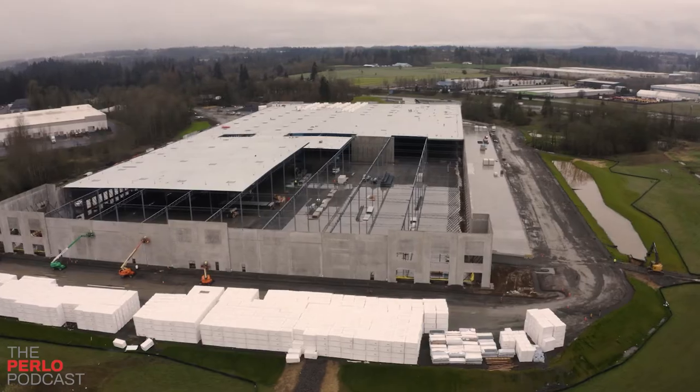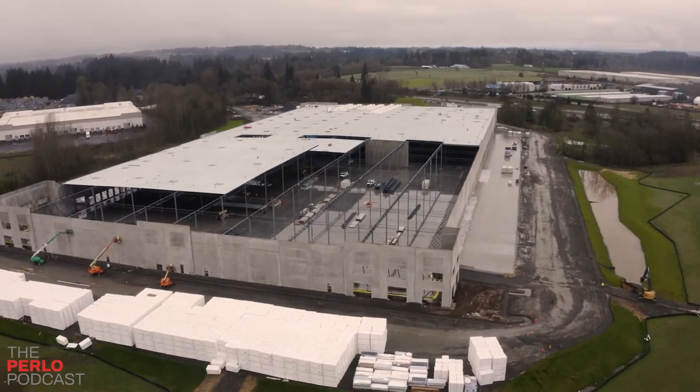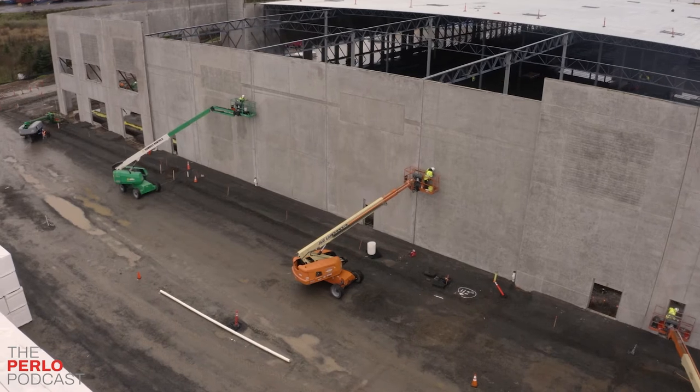So the dirt workers start stripping the site. Then a lot of times if it's summertime you don't have to CT — concrete treat the soil — a lot of times. But here we had to CT the site. So we CT'd the site, rocked it, started digging footings, started grading for slab.